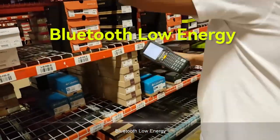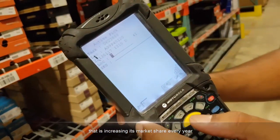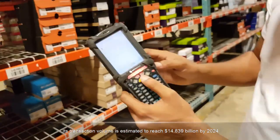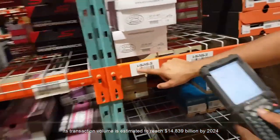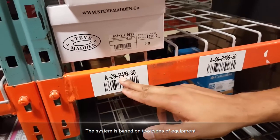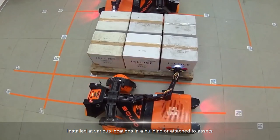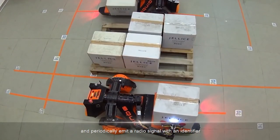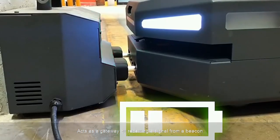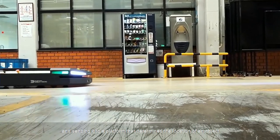Bluetooth Low Energy is a popular indoor asset monitoring technology that is increasing its market share every year. Its transaction volume is estimated to reach $14.839 billion by 2024. The system is based on two types of equipment: beacons, installed at various locations in a building or attached to assets, which periodically emit a radio signal with an identifier; and a reader, which acts as a gateway by receiving a signal from a beacon and sending it to a platform that determines the location of an object.